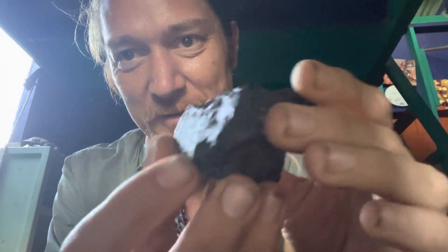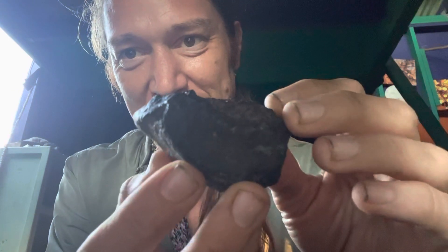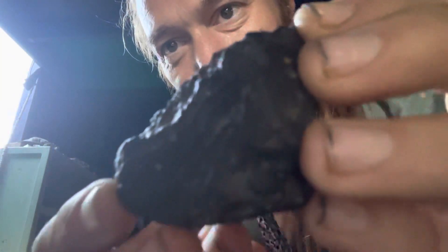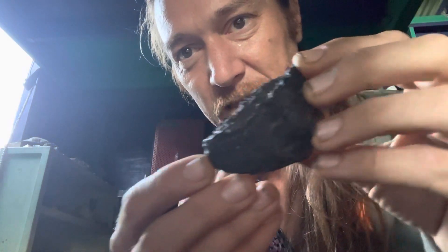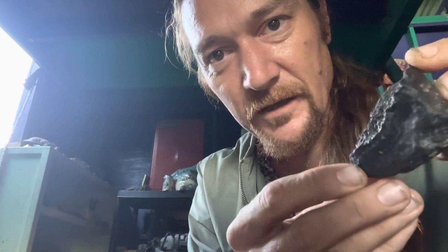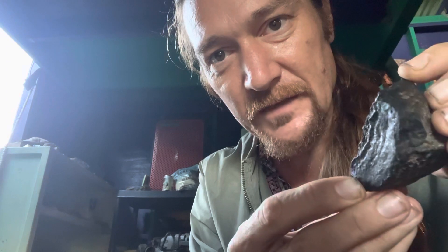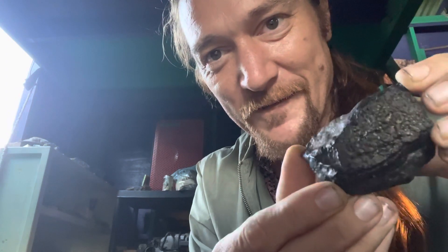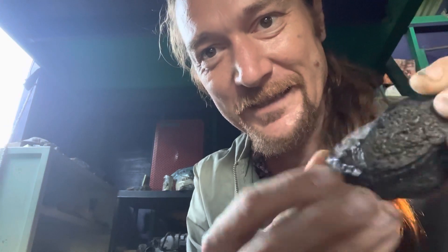I kind of want to cut this one to see what it looks like on the inside. It's a chondrite meteorite, but dude it's got features that make it just so unique. Like right there you can see the difference on that edge — oh dude, it's so cool.